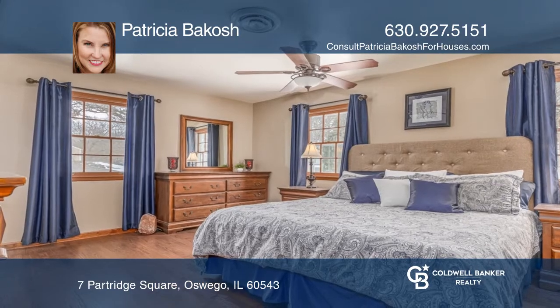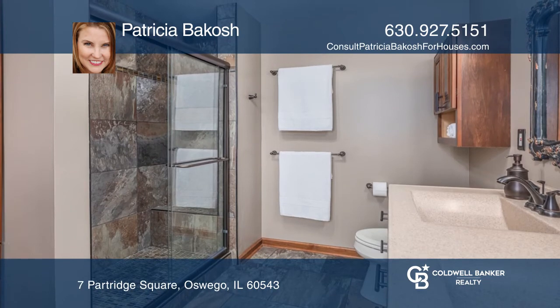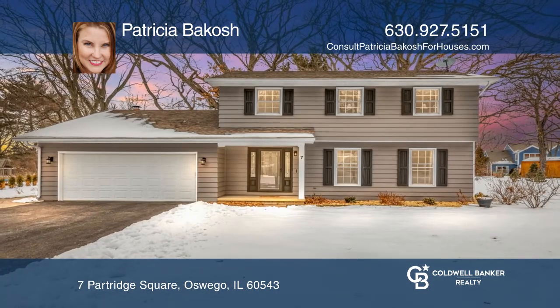Upstairs you'll find three bedrooms including a spectacular master bedroom retreat. Patricia Bakosh is ready to answer any questions you may have. Give her a call today.